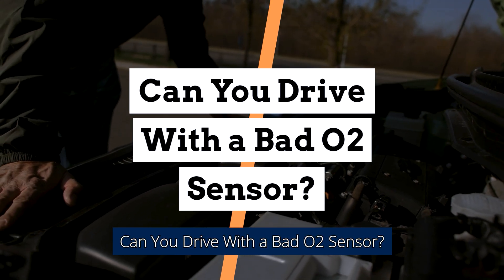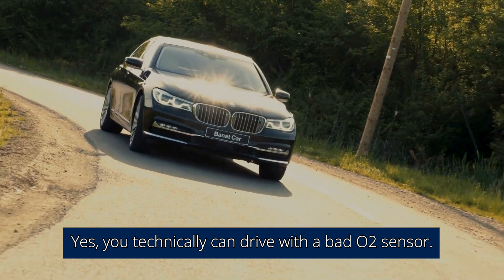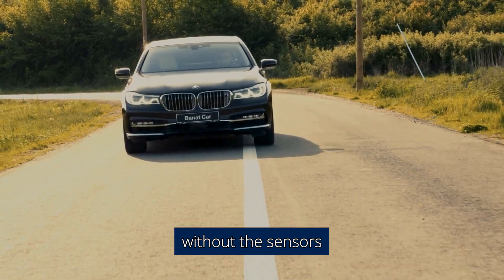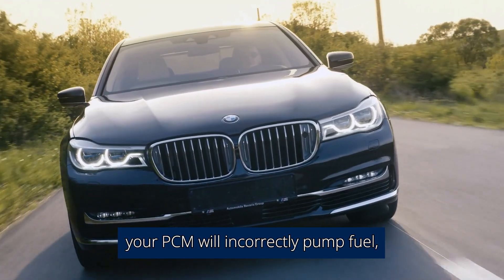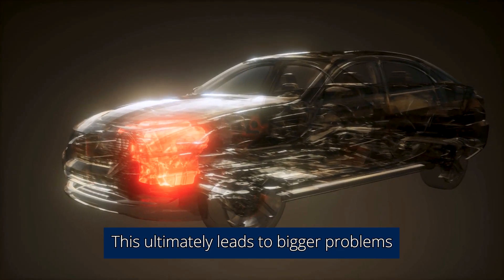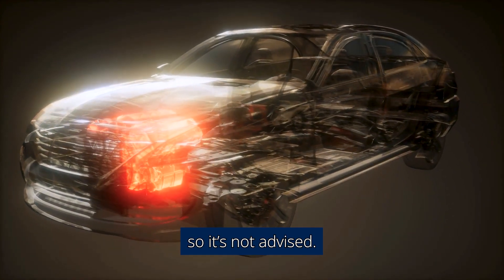Can you drive with a bad O2 sensor? Yes, you technically can drive with a bad O2 sensor. The problem is, without the sensor, your PCM will incorrectly pump fuel, leading to a rich or lean mixture. This ultimately leads to bigger problems with the catalytic converter and engine, so it's not advised.